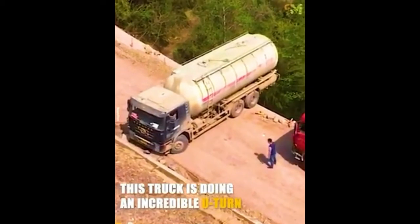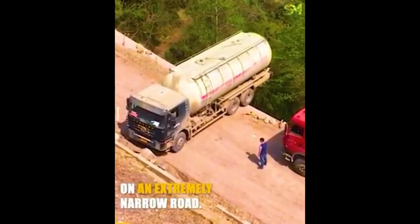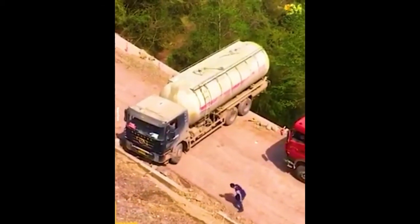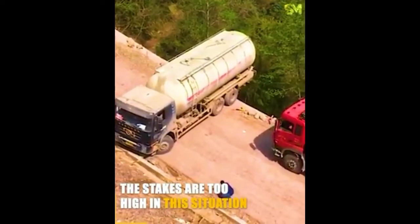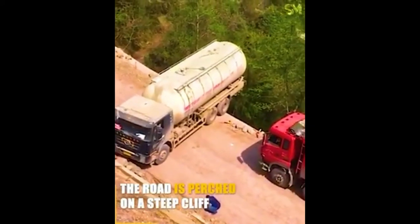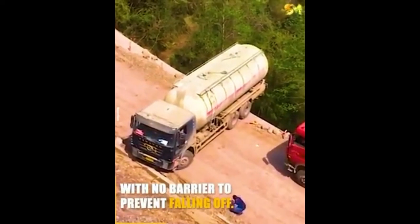A truck is doing an incredible U-turn on an extremely narrow road. The stakes are too high in this situation. The road is perched on a steep cliff with no barrier to prevent falling off.